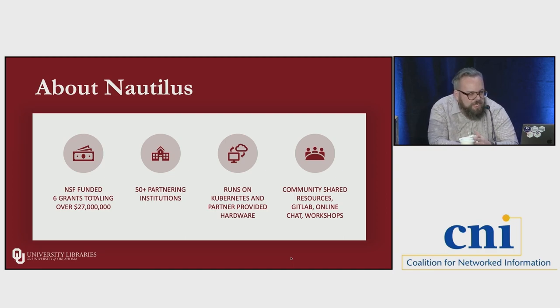The Great Plains Network is a non-profit consortium advocating research on behalf of universities and community innovators across the Midwest and the Great Plains who seek collaboration, cyber infrastructure, and support for big data and big ideas. The Nautilus project kicked off around 2015 and to date they've had over six grants totaling over 27 million dollars. A benefit of Nautilus that we've utilized is their community, shared resources both in compute and documentation available through GitLab, an online chat for troubleshooting and feedback, and workshops for building skill sets.